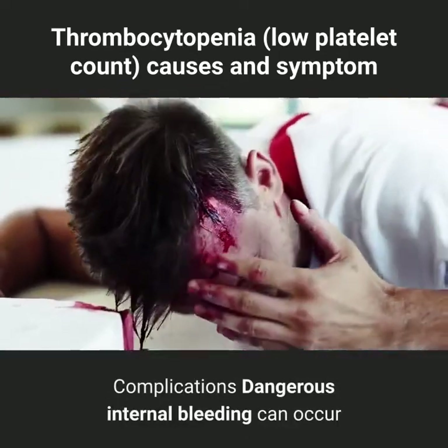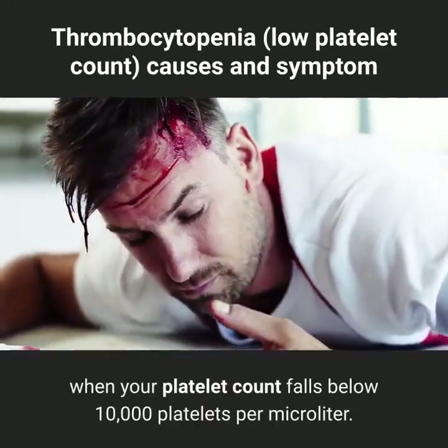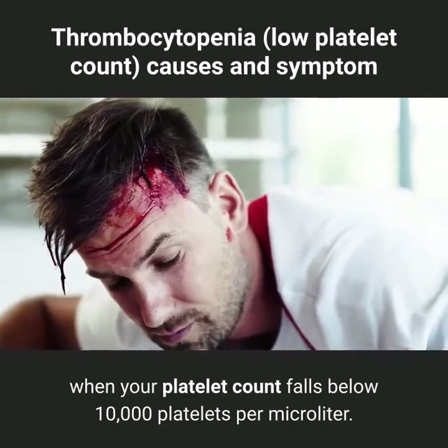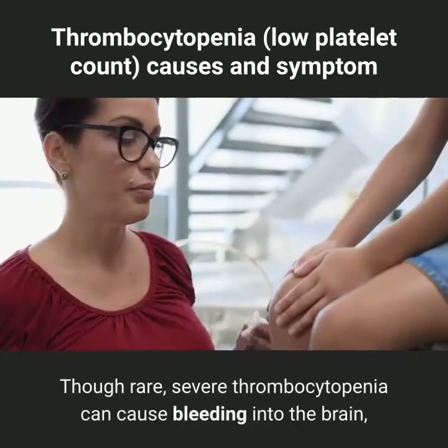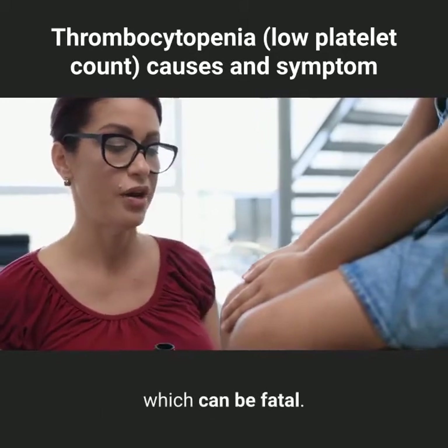Dangerous internal bleeding can occur when your platelet count falls below 10,000 platelets per microliter. Though rare, severe thrombocytopenia can cause bleeding into the brain, which can be fatal.